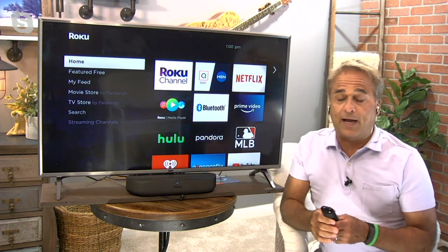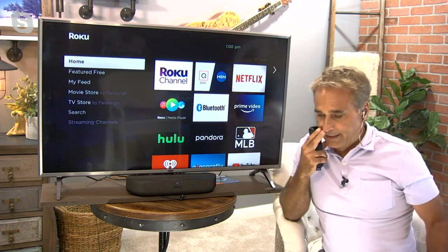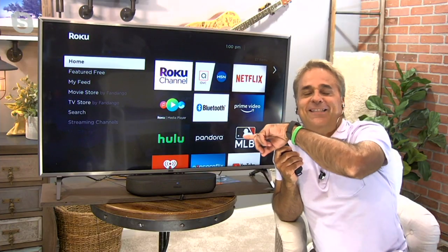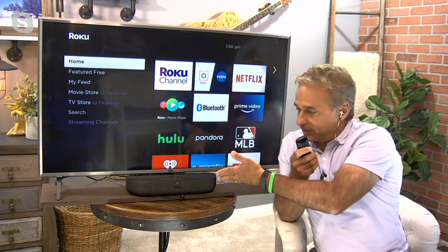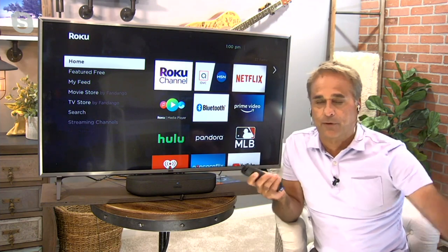If you wanted to put a television outside — you're having a picnic, you're in the garage, whatever it is — as long as you're connected to the internet, you can watch your Roku on any TV and not have to pay for it.